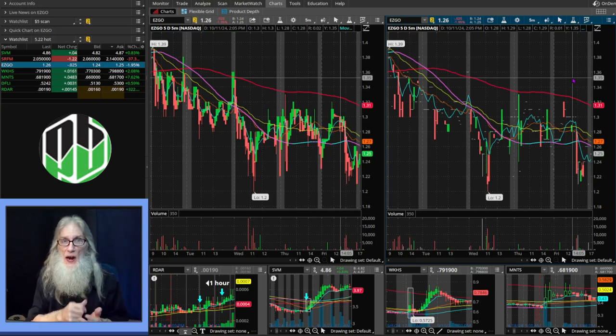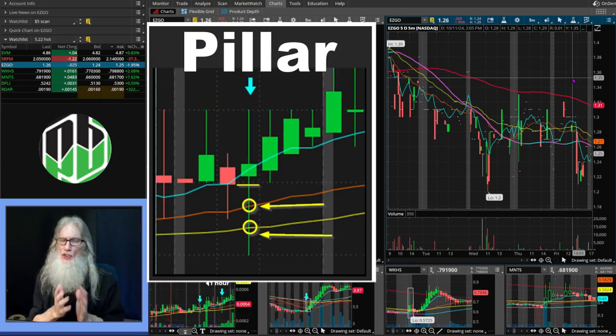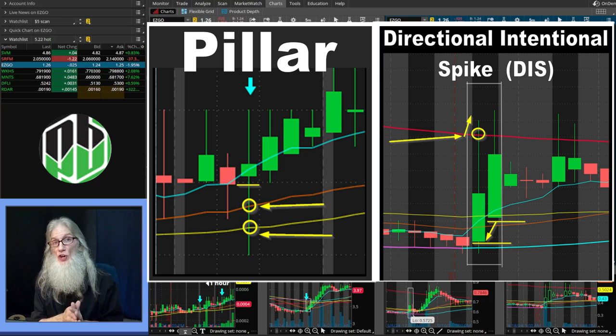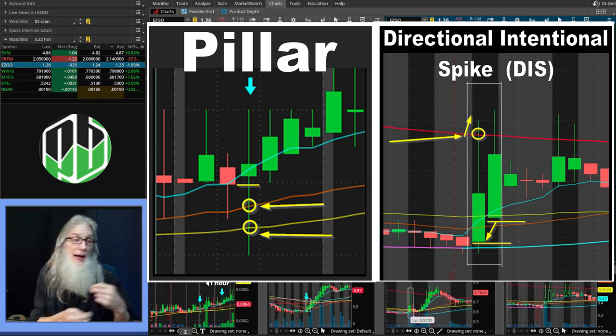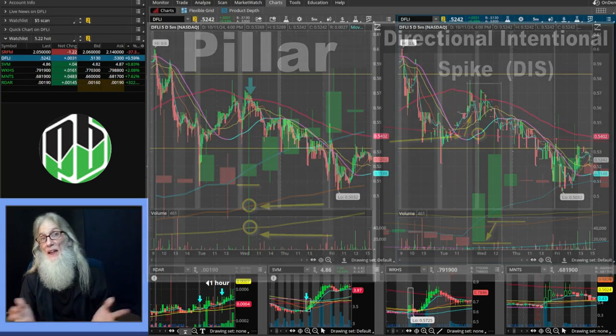Over the last few weeks I've shown you how to find hot bullish patterns, how to make the most from your trades, and how to protect yourself so you don't lose too much money on any one trade. Today I want to share two of my favorite hot bar plays. One I call the Pillar — when you see a pillar you normally see a run right after it. The other I call DIS — Directional Intentional Spike — which means you need to pay attention: it could break out any time in the next five minutes to five days.